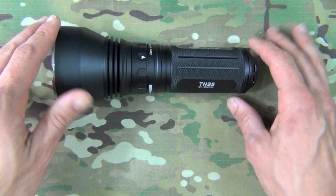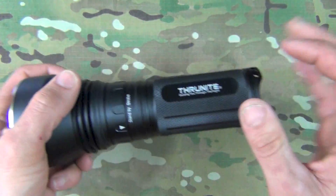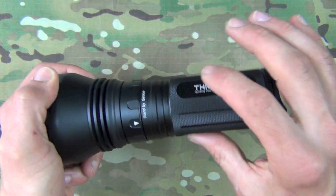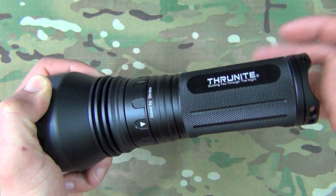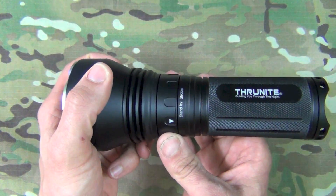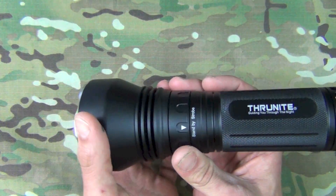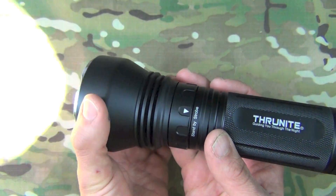Some things that have stayed the same from the TN30, 31, and 32: it has an aluminum 6061 T6 Type 3 hard-anodized body — very corrosion resistant and durable. It also has good knurling so you get a positive grip in rain or when sweaty. The tail cap is still tail-stand capable and has lanyard loops. The output modes still include a variable strobe mode that is quite disorienting if you point it at someone.